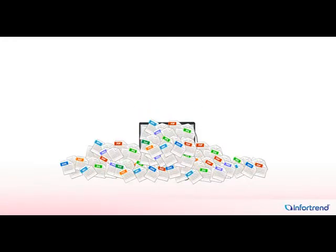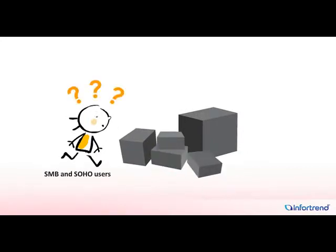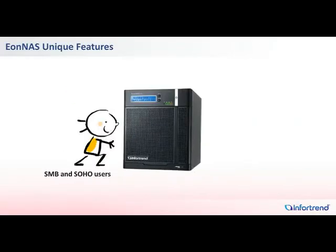File-based data is experiencing explosive growth. An increasing number of NAS products are available in the entry-level market to help SMBs and SOHO users deal with this data growth. In this sea of product offerings, InfoTrend's new IONAS Pro and 1000 series stand out with four unique features.